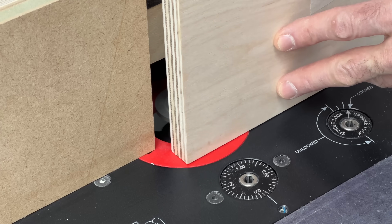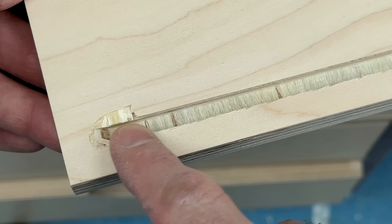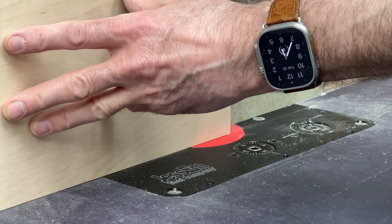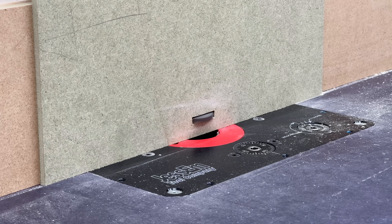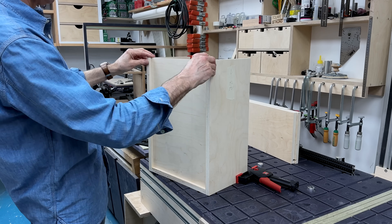Machining the grooves for the drawer base to slot into caused a few issues with splintering, and while it was easily resolved with a sacrificial face on the fence, it's still one more thing to be aware of — and worth mentioning that I've never had these issues with birch ply, where the thicker face veneers do seem to be much more resilient. I used 6mm birch ply for the drawer bases partly because I had some, but also because poplar and maple ply didn't appear to be available that thin. The maple face ply only goes down to 9mm thickness, though I've since learned that thinner poplar plywood is available as more of a specialist order.